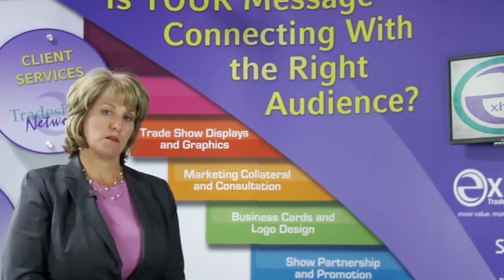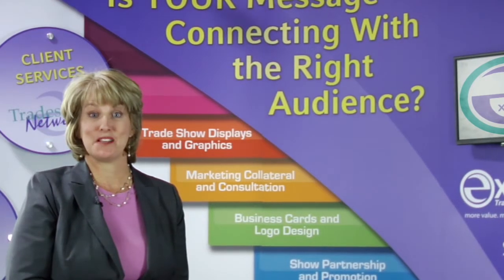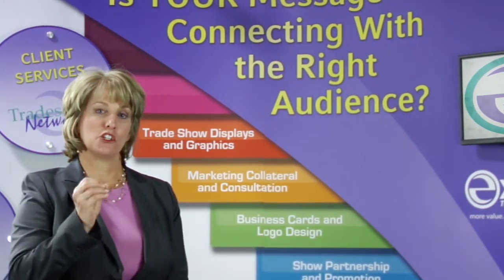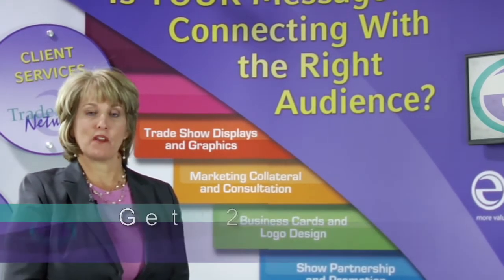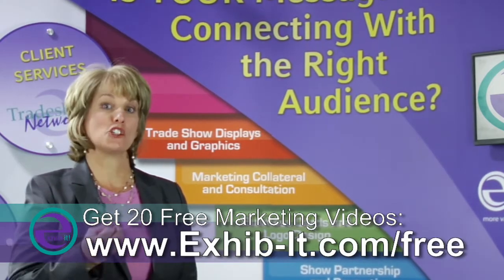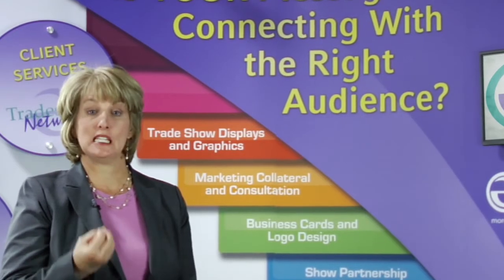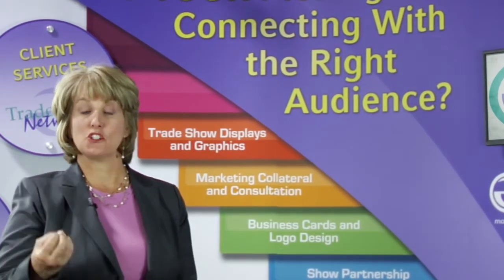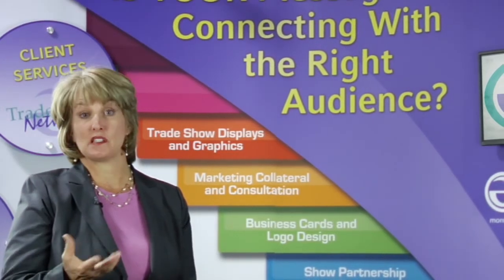She was getting ready for a bridal show, and she said, 'I heard that I need to come see Exhibit trade show marketing experts because you're the place to go.' So I listened, I built a relationship with her, and I started qualifying: what is the need? What is your long-term plan? And what I found out is she was just getting started. She knew she needed to go to bridal fairs and trade shows, but she didn't know how much to spend or what was the norm.